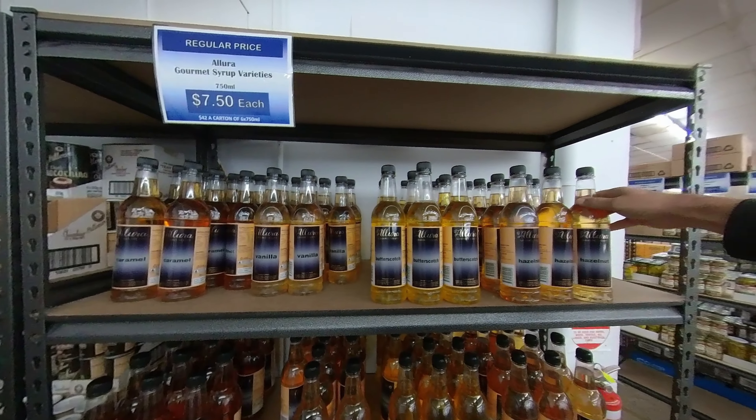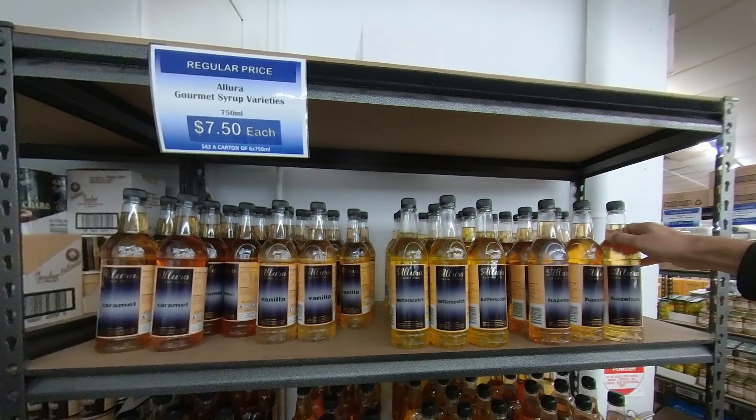I also now get the hazelnut syrup I like in my coffee there — $7.50 a bottle — and that's almost half the next cheapest price I could find anywhere else.